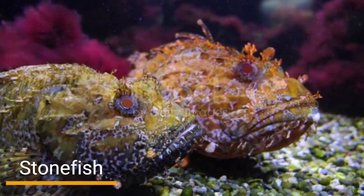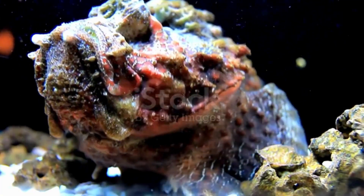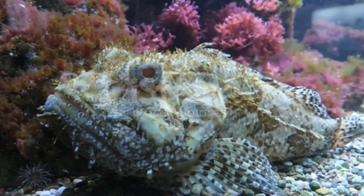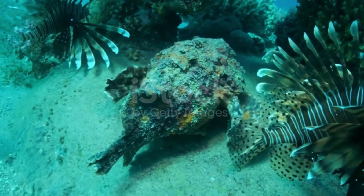Number 4: Stonefish. Plunging into the mysterious realm of the ocean floor, we come face-to-face with the stonefish, a true master of disguise and danger. With its rough rock-like appearance and ability to bury itself in sandy or rocky substrates, the stonefish becomes virtually invisible. Its venomous spines make it one of the deadliest invisible hunters in the sea.